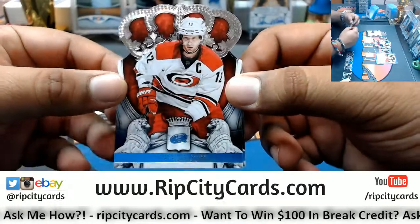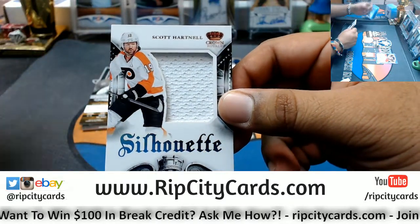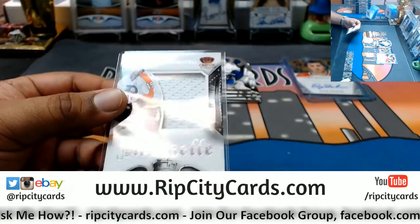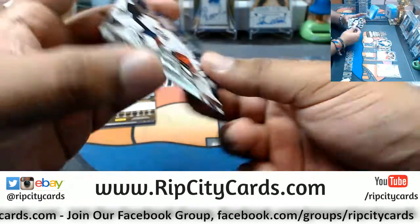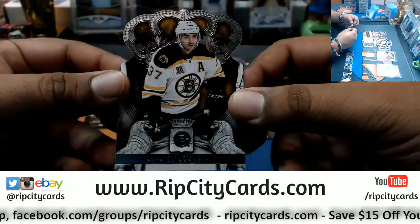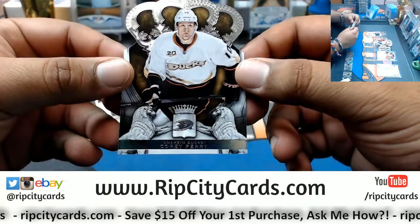Eric Staal, Hurricanes. Ryan Kesler, Canucks. Scott Hartnell of the Flyers with the silhouette patch — it's not numbered. We have Sergei Bobrovsky, Blue Jackets. Patrice Bergeron, Bruins. Brian Gionta, Canadiens. Corey Perry, Ducks.